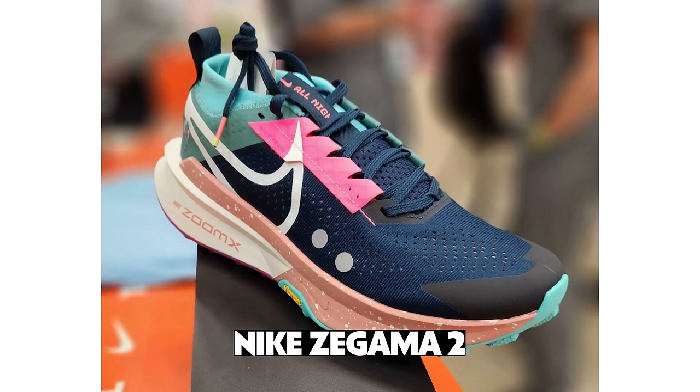Also from Nike: the Pegasus Turbo 3 — that's a cult classic and people have been waiting for what seems like a decade. On the trail side, they're putting Vibram on the Zegama 2. And then there's the new Zoom Fly 6 and probably some surprises — Nike always has something pop up that they don't tell us about ahead of time.